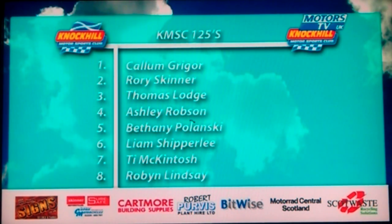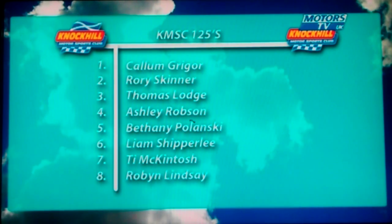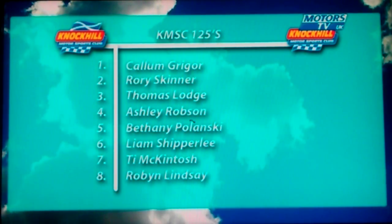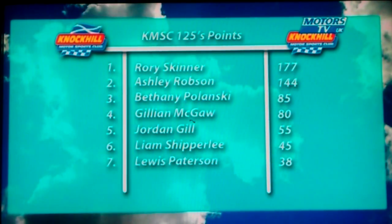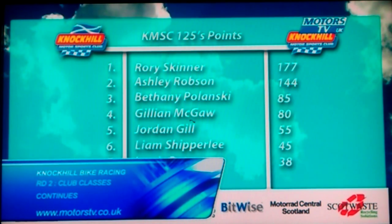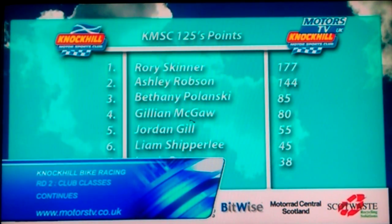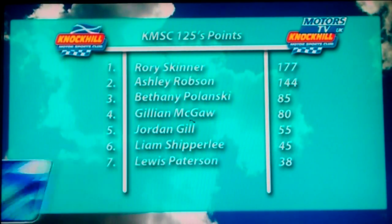Final result in the 125s: Greger from Skinner and Lodge. Ashley Robson gets up into fourth place — first of the Formula 125s on the road — with a great race involving Bethany Polanski, Shipperly, McIntosh, and Lindsey Holman in eighth. In the 125 championship points it's Rory Skinner leading from Ashley Robson, with Bethany Polanski up into third. Jilly McGough, who we didn't see this weekend, is fourth, with Jordan Gill, Shipperly, and Lewis Patterson down in seventh.